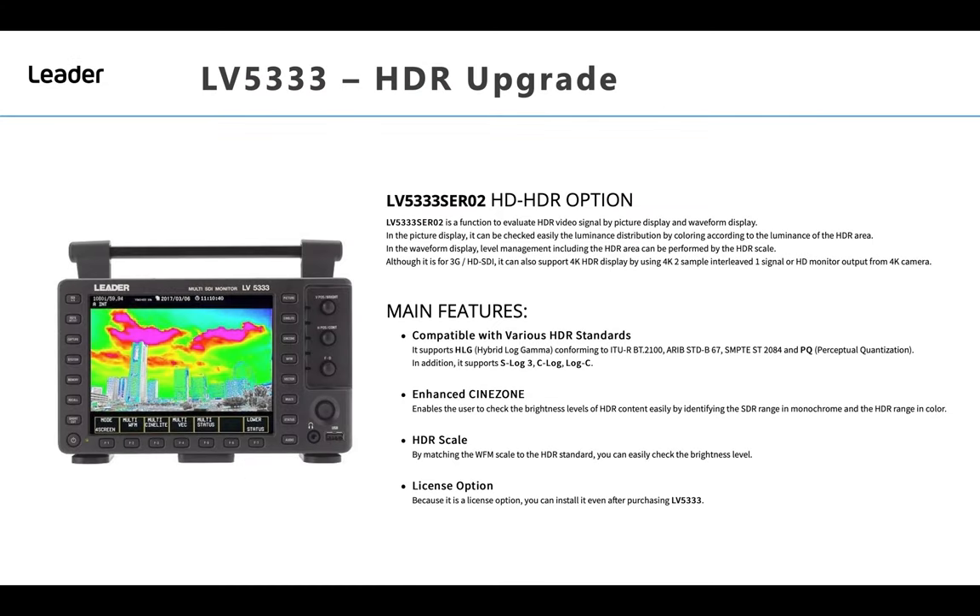The main features of the HDR upgrade include compatibility with various HDR standards including Hybrid Log Gamma, PQ, as well as S-Log3, C-Log, and LogC.